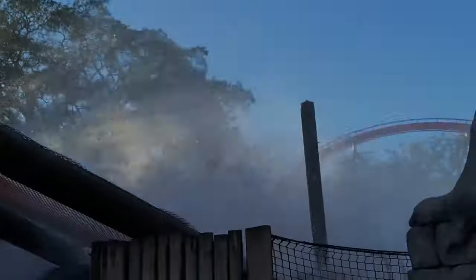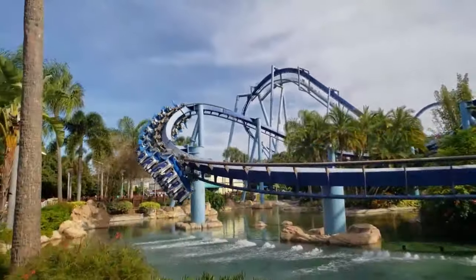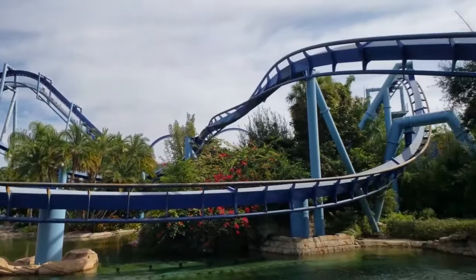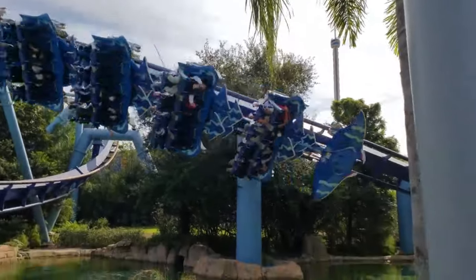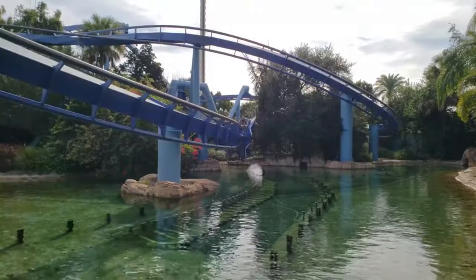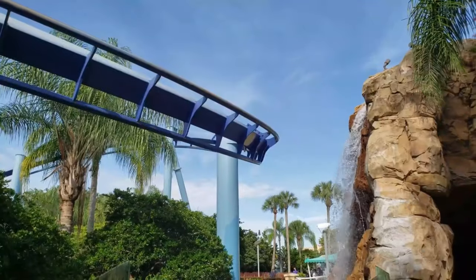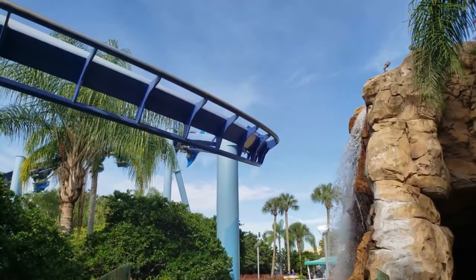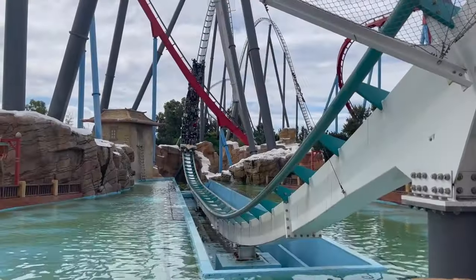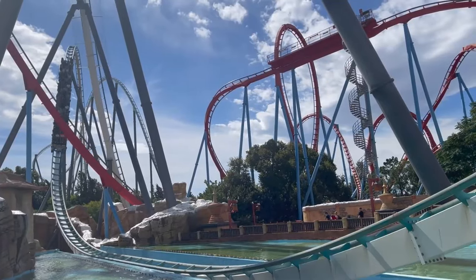The only option left is to have what's technically called a water spout, and examples of these can be found on Manta at SeaWorld Orlando or Shambhala at PortAventura World. This is the most complex solution, as it uses a number of water fountains to create the effect of a splashdown without the trains ever touching the water. It requires sensors and a sophisticated control system to make sure that the jets fire at the right time, and the jets themselves probably aren't simple bits of kit to install. It will be parts like these that are controlling the opening date for Hyperia, since they have a long lead time, and Thorpe Park won't want to open the ride without them.